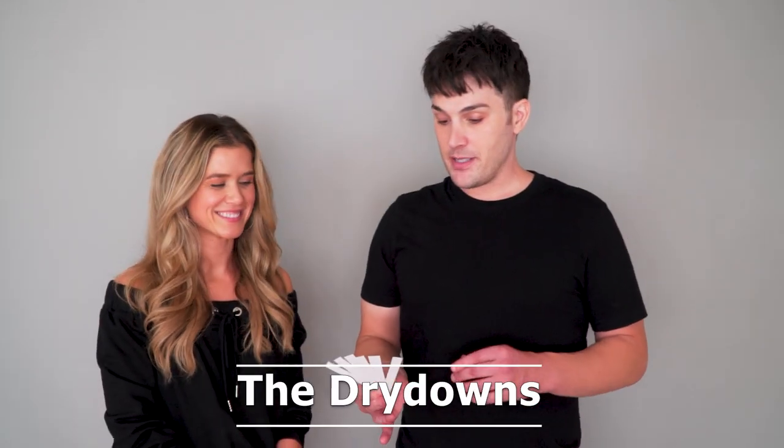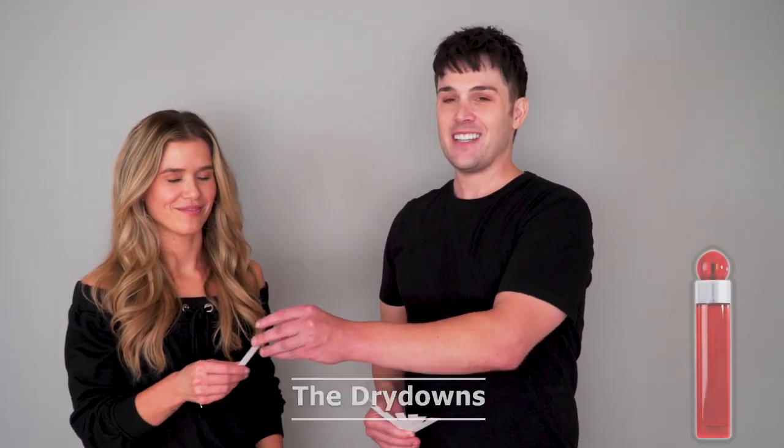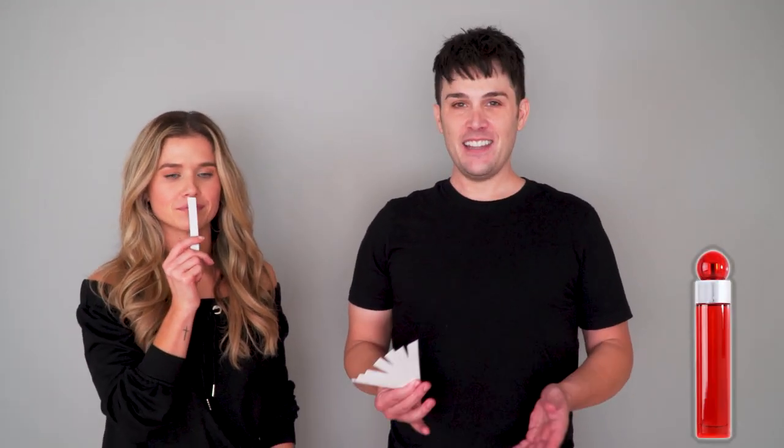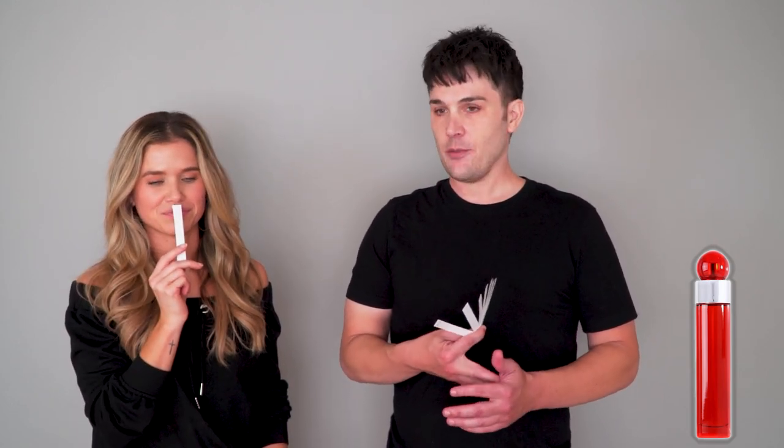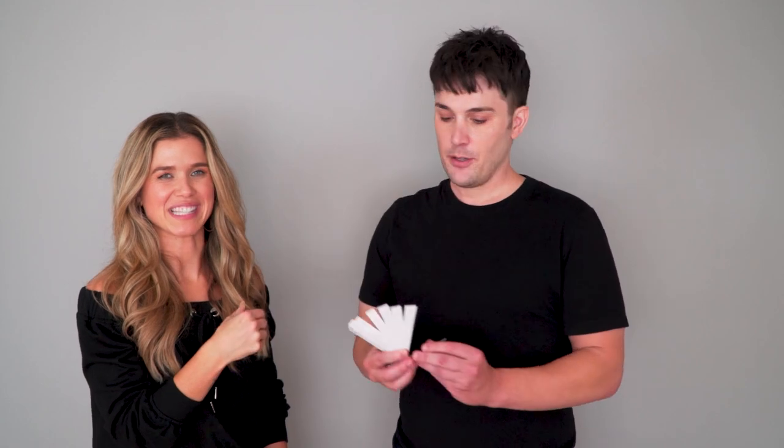We're back on the dry downs — better, worse, or the same. Red 360 — you hated this one on the opening, it reminded you of that overbearing cologne guy. Still that. Same. Still bad.